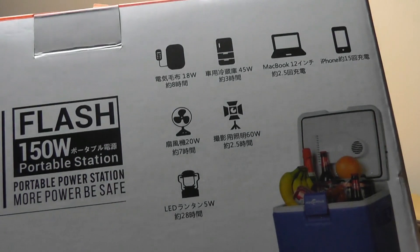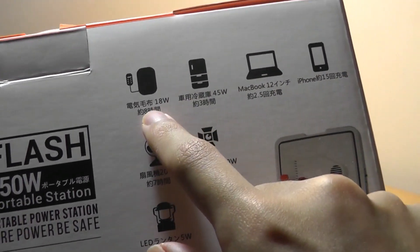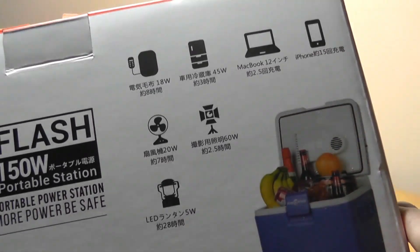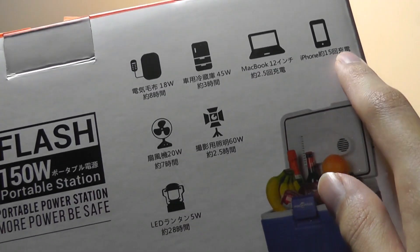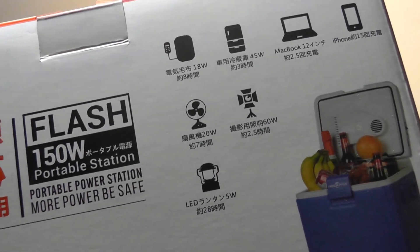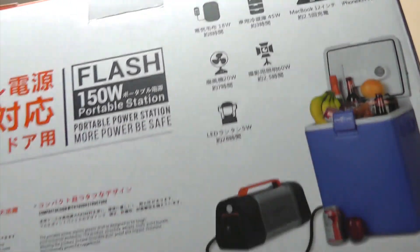Some example run times: it can power a refrigerator drawing 18 watts for 8 hours, charge a MacBook 2.5 times, charge an iPhone or average smartphone 15 times, power a fan operating at 20 watts for 7 hours, and also charge an LED lantern 28 times.